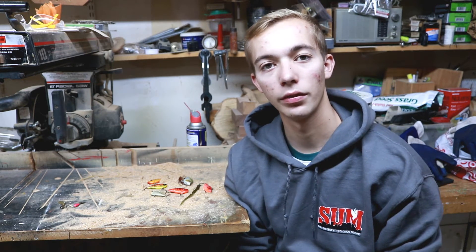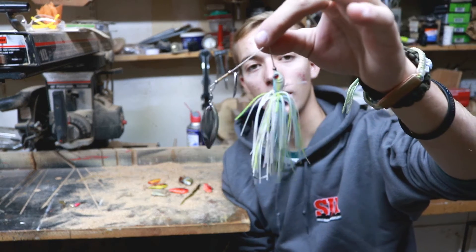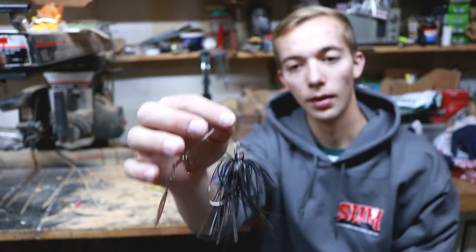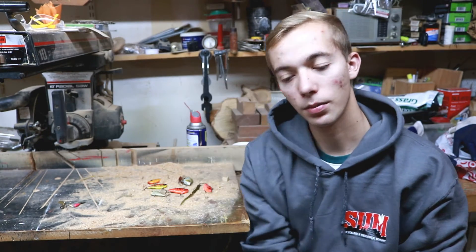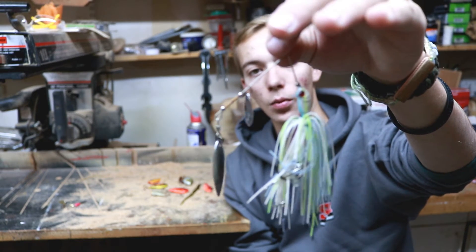Inline spinners are one of my favorites to throw during the fall, especially early fall. I'm not sure if all of you are still in early fall, but this can go towards mid fall. I like to throw a spinnerbait. My favorite color is black for a spinnerbait, but we can also go white and chartreuse — these work really well as well.